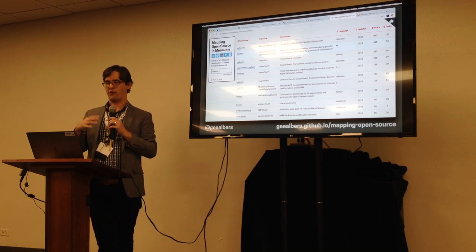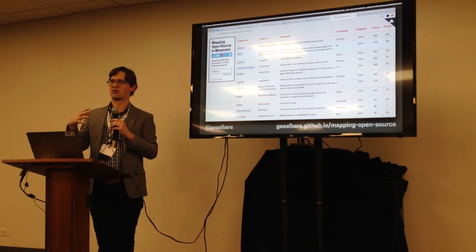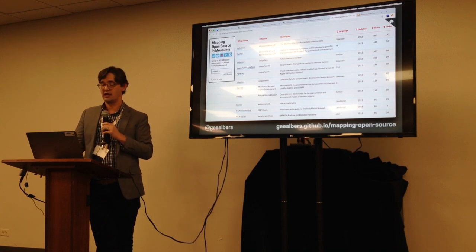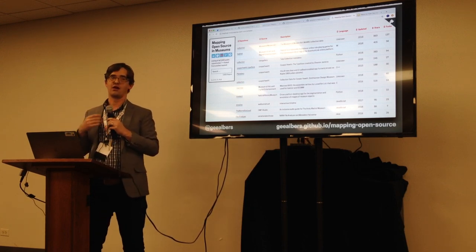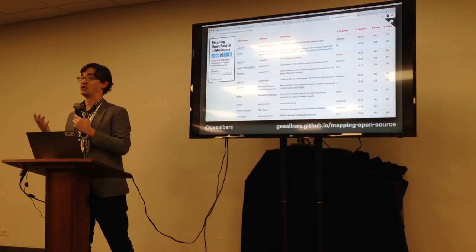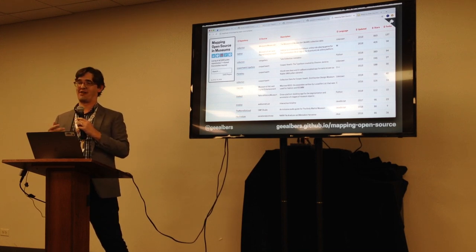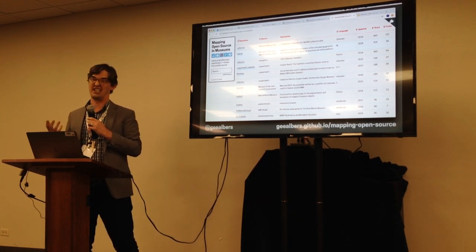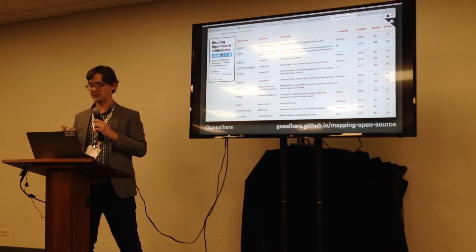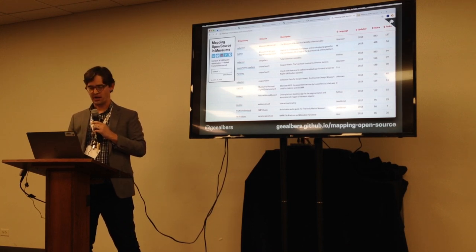One of my anecdotal findings is this: if we're interested in museums actually using each other's code and sharing it — which I think is one of the starting questions — the challenge is discoverability. We talk a lot about how open source is great and that other museums can build off this work, but is that really happening? There really hasn't been any kind of comprehensive list until now, unless you happened to know the museum, search GitHub, or hear about it at MCN or Museums and the Web.